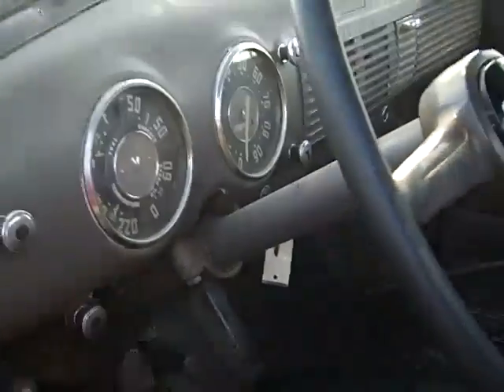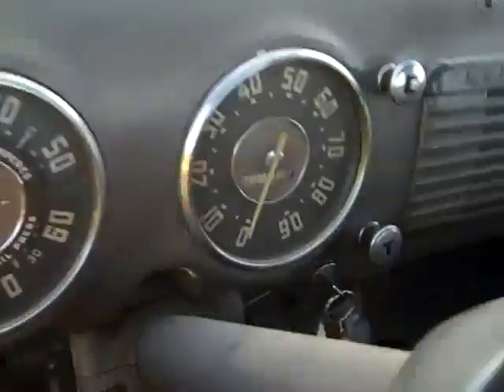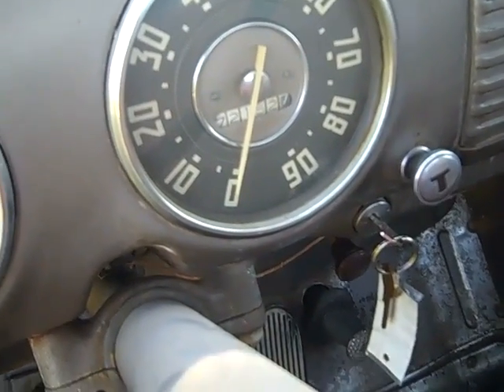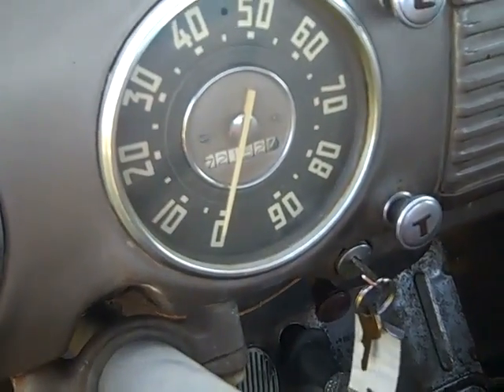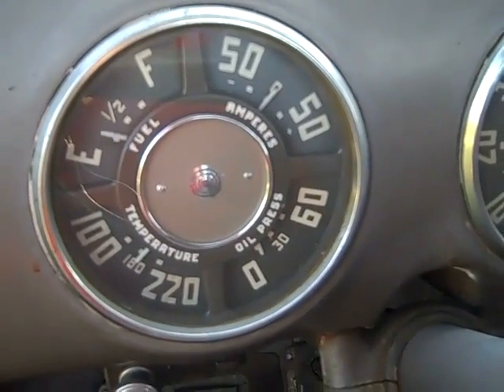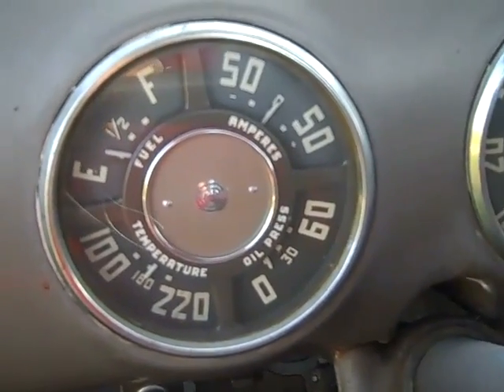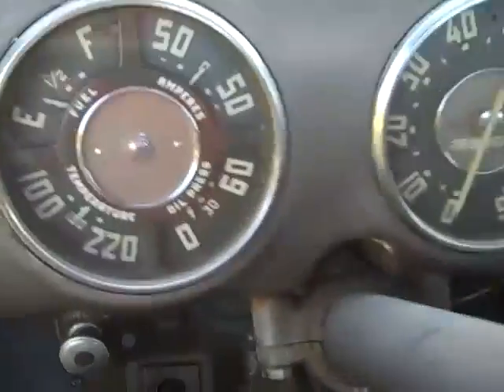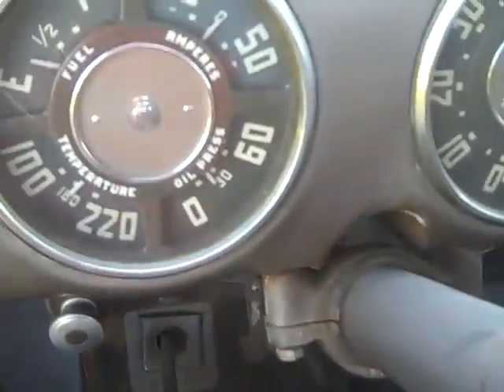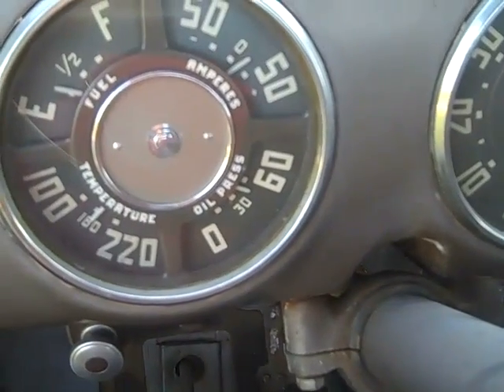All the gauges work properly. Clarence, whose father bought it brand new, assures us that 72,152 miles is the correct mileage on the truck. We'll just start it up — it's been sitting here for just a minute — and watch the gauges pop up.